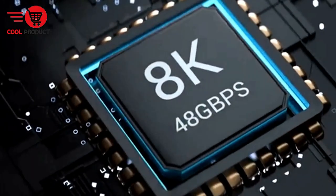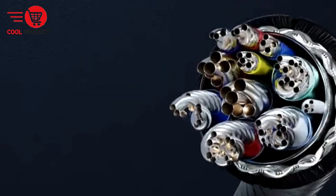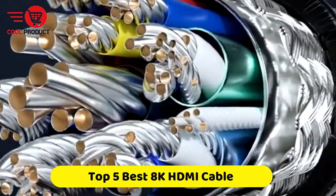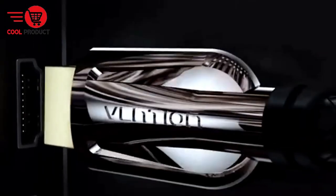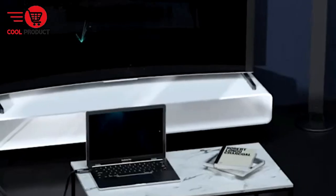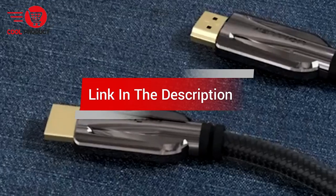Are you looking for the best 8K HDMI cable? In this video, we cover the top 5 best 8K HDMI cables on the market today. We'll consider their product features and values. If you want more information and updates on the products mentioned, check the links in the description.